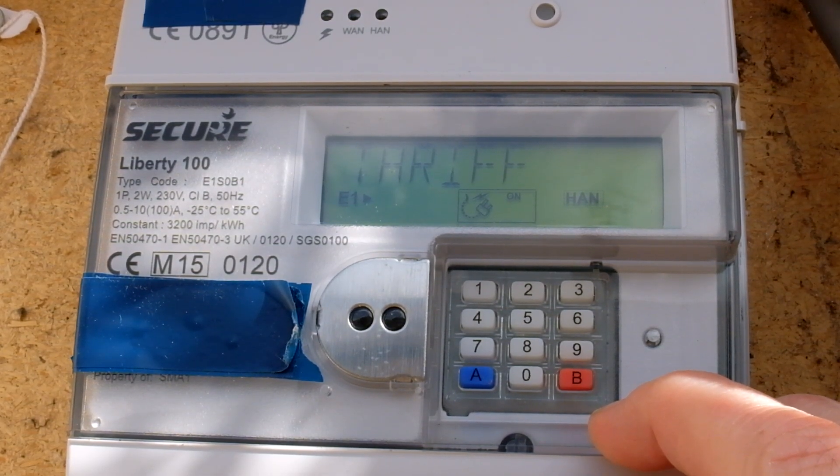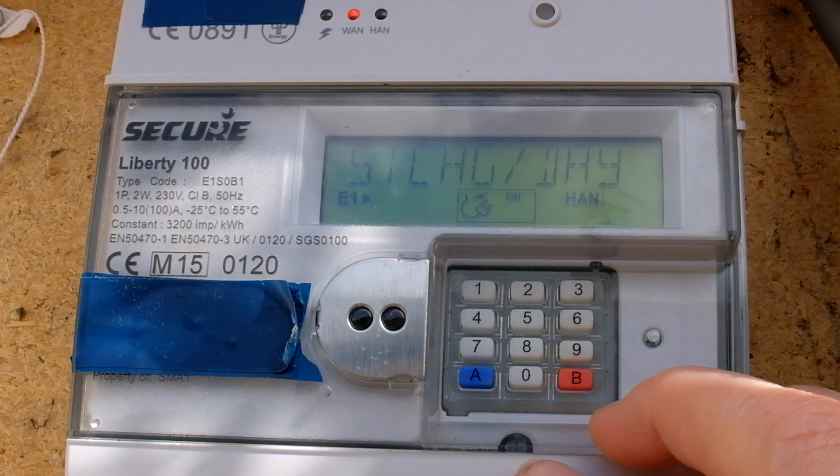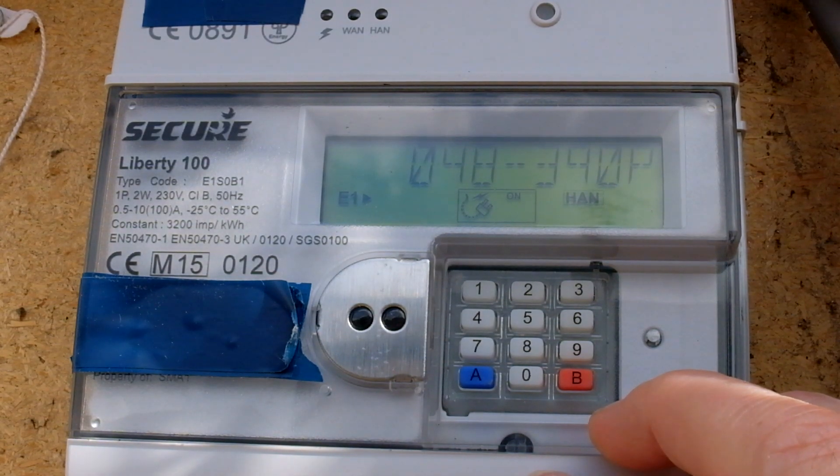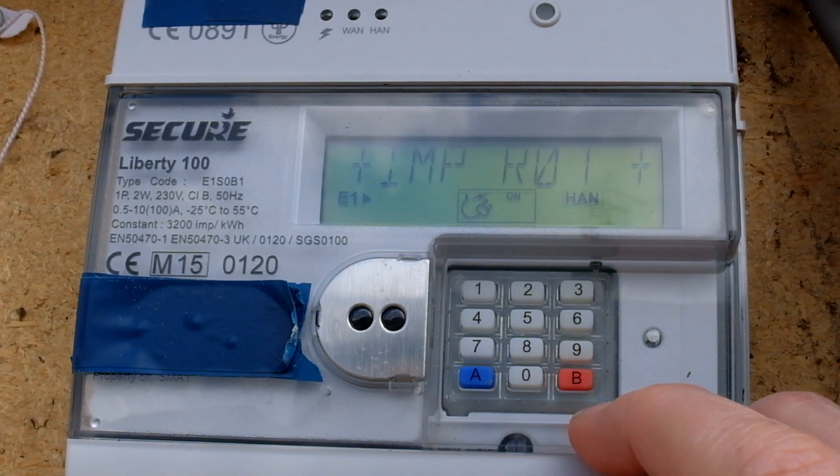The day reading is R01, the night reading is R02 — we've got an Economy 7 meter. We can see our import R01. The standing charge has actually gone up; that's set by Ofgem, not by your electricity company. That's one of the cheaper ones outside London because we're in the eastern region.